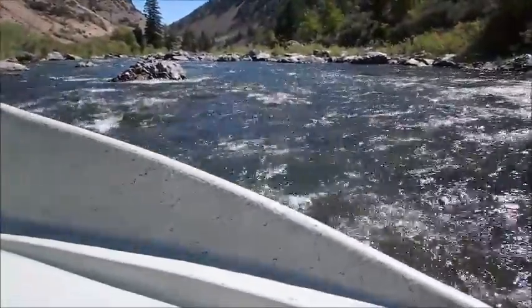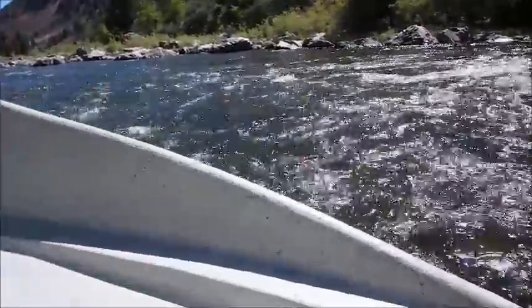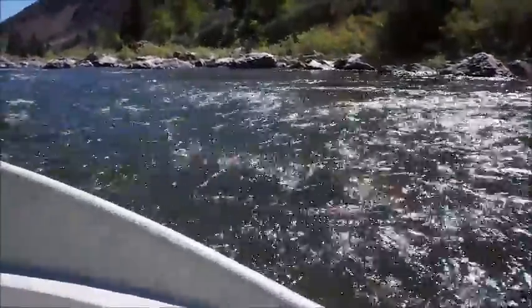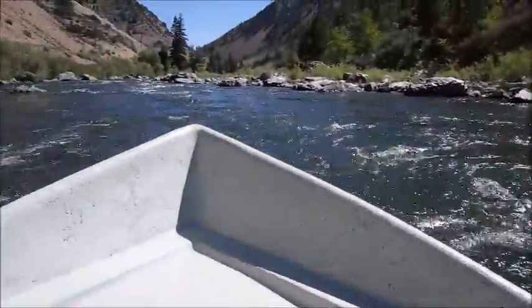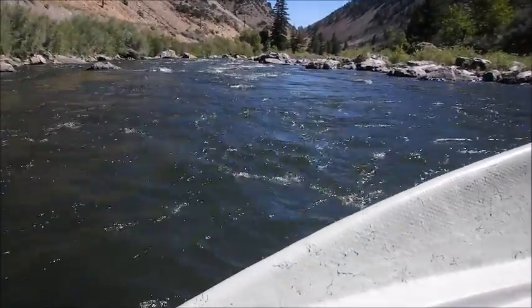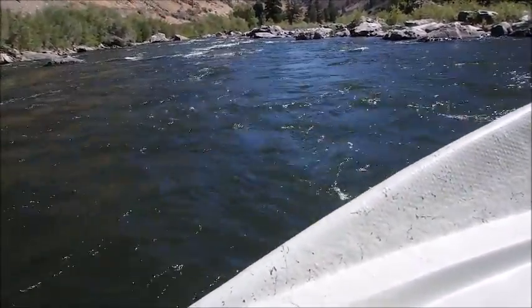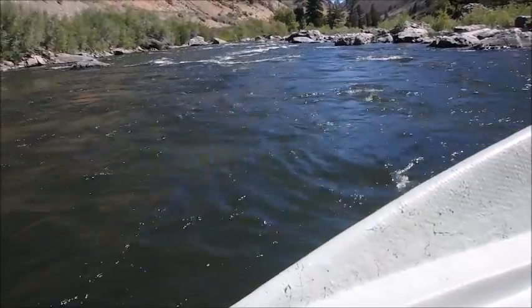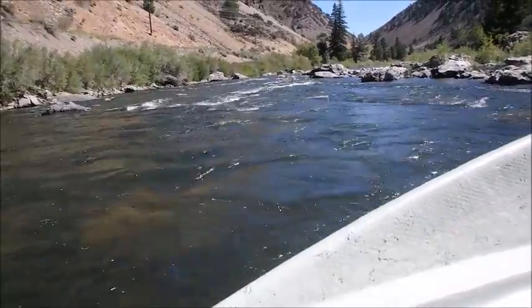This is where I have to stop. See this rock right there? I don't think I can get too far left — I think I have to go through here. Yeah, I think you're right.